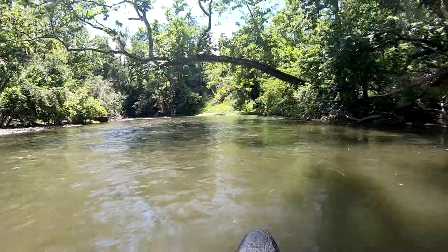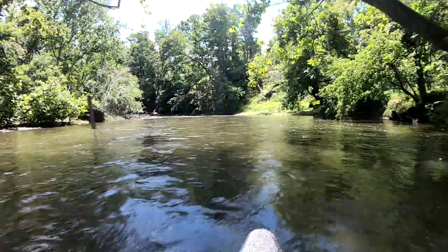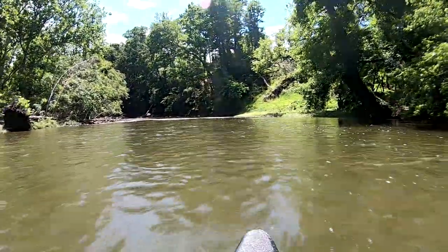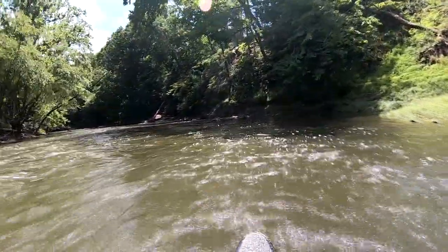Overall, the upper Perkiomen Creek is characterized by sinuous curves and rocky gorges. Paddlers should be prepared to maneuver their craft with skill, as the creek is dotted with large rocks and a number of old dam remnants. You'll be rewarded for your efforts, though, as this is a seldom-paddled portion of the creek and offers an abundance of solitude and serenity.